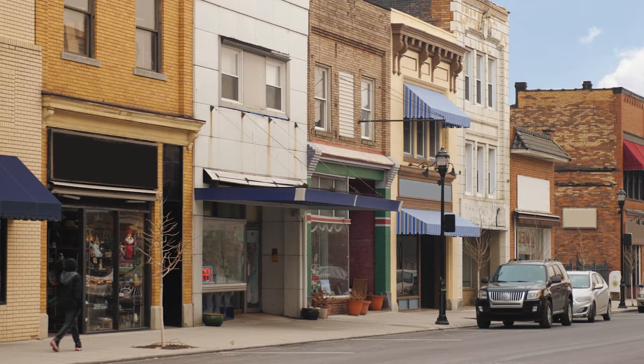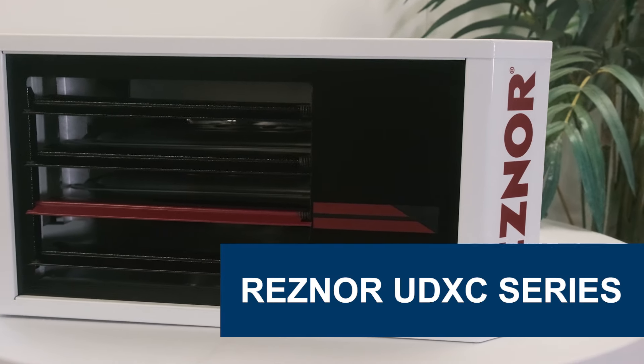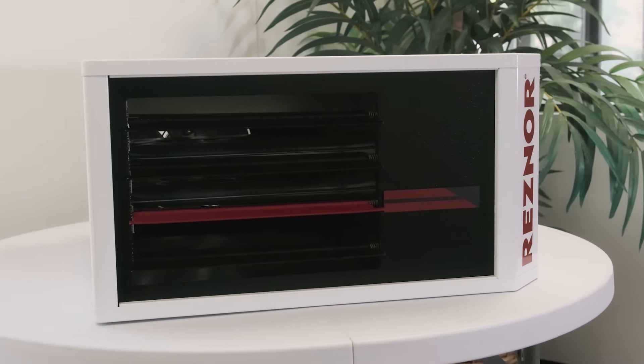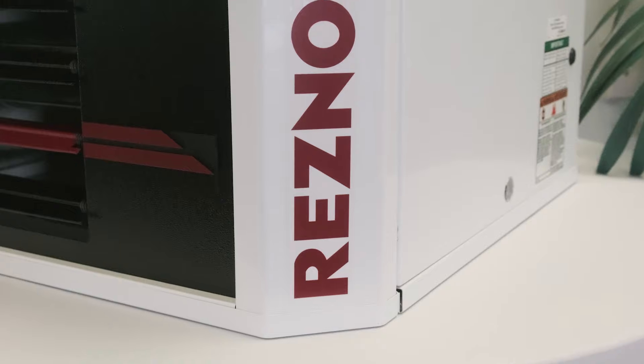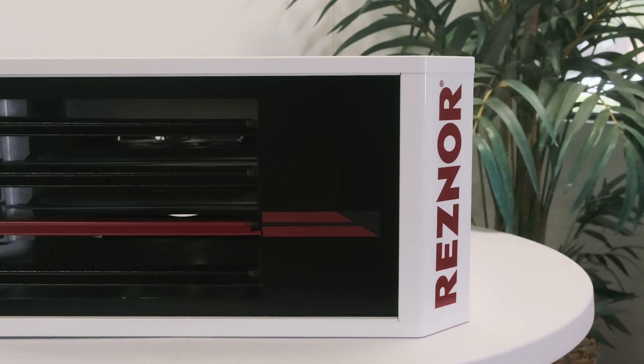Are you searching for a dependable and efficient heating solution for your garage, workshop, or commercial space? Meet the Reznor UDXC Series, a line of power-vented gas-fired unit heaters designed to deliver consistent warmth and comfort wherever you need it. With units ranging from 30,000 up to 400,000 BTUs, there is an option available for every space.